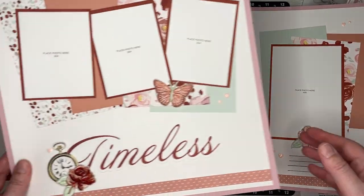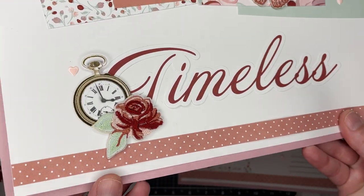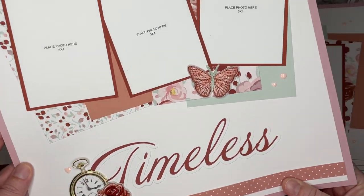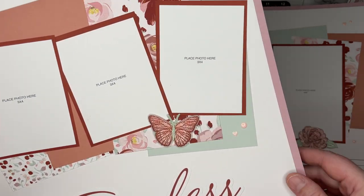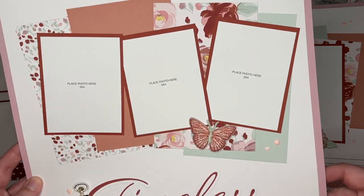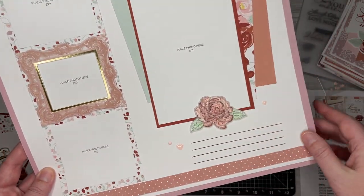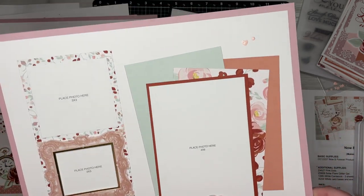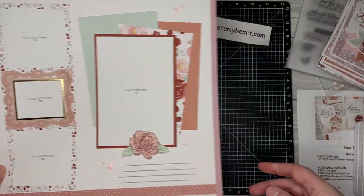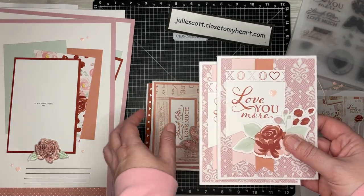The second layout is called Timeless. Again, we have embroidered embellishments — it really is like a patch. The stickers have gold on them. This is another embroidered embellishment. We're going to be using pink dots and drawing some journaling lines with a black journaling pen. This is a sticker frame — it's so fun. So those are the two layouts we're going to be creating.